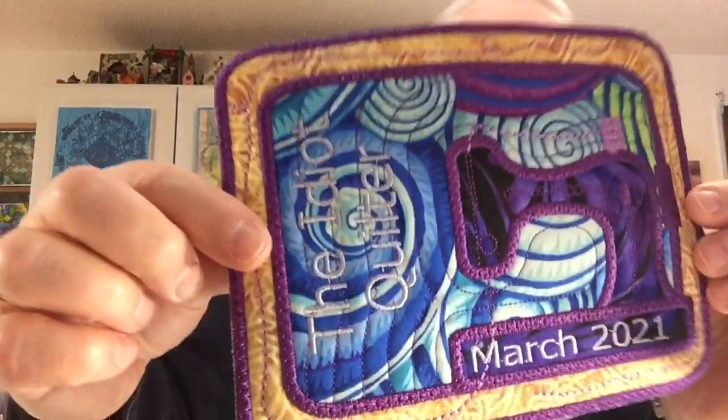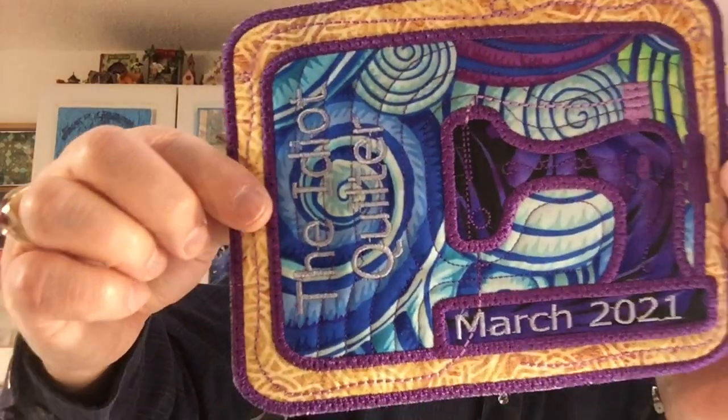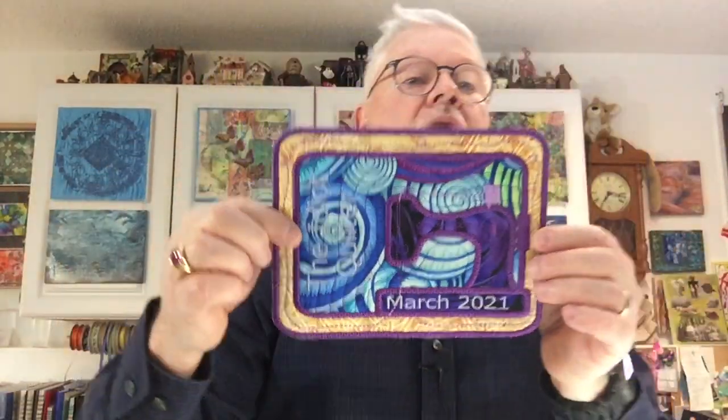Another thing I was working on — these are going to be gifts, and they have something to do with the retreat. I made mug rugs. You can see on here it's got a sewing machine on it and it says March 2021. And over here it says 'the idiot quilter.' A mug rug just sits wherever you put your coffee cup or drink on top of it, and these are washable, which is a good thing.